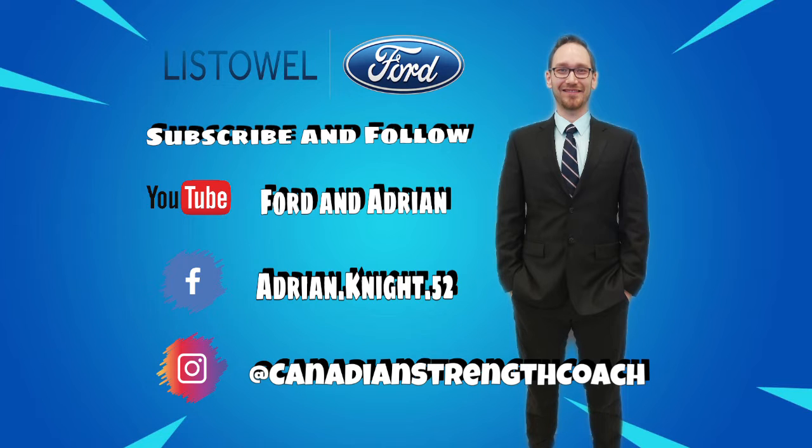Don't forget to subscribe and follow me to make it easy to save you time in finding the perfect vehicle. Have a nice day.